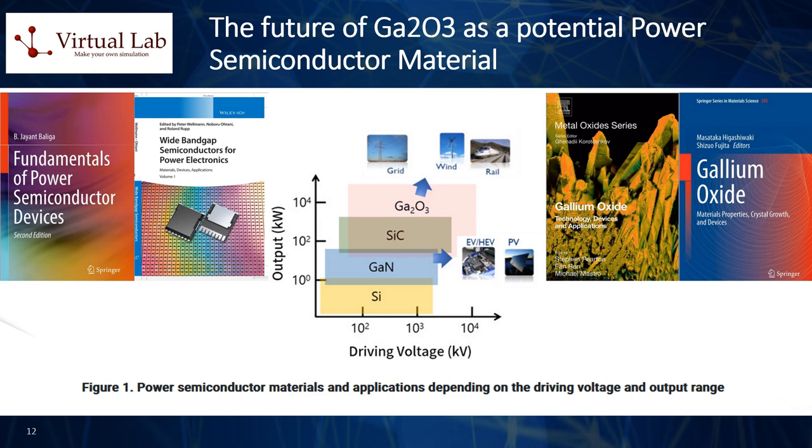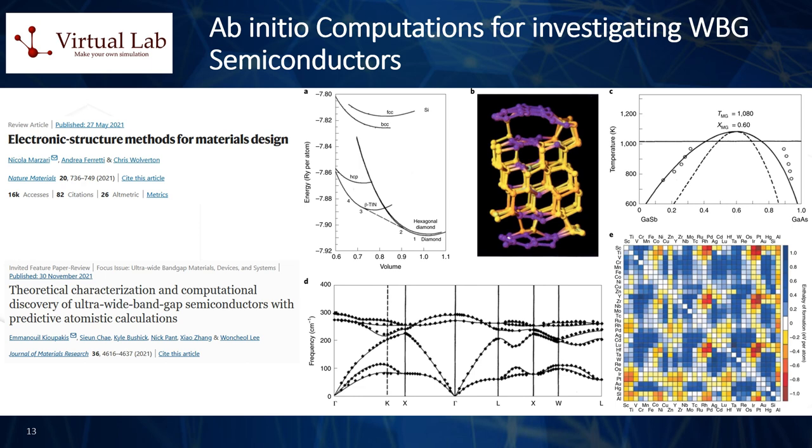Let us now delve deeper into how ab initio electronic structure computational techniques in materials science, such as density functional theory (DFT), can help in the investigation of wide bandgap semiconductors. Such ab initio electronic structure methods play a critical role in probing the fundamental properties and behaviors of materials at the atomic and electronic levels, significantly impacting the field of wide bandgap semiconductors like gallium oxide used in power electronics. These methods, grounded in quantum mechanics, offer valuable insights by simulating material properties using basic principles, without reliance on empirical data.